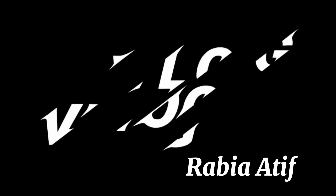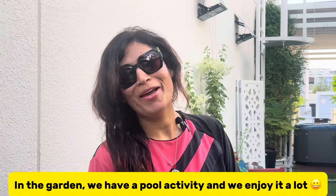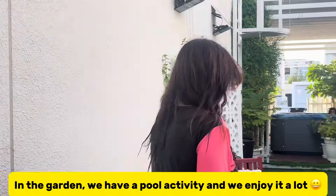Hi everyone! This is a very exciting day and exciting video because it is in the pool. Today you will see the pool. There is a pool activity in our garden activities. We are drinking water in the water. Let's see. Enjoy!